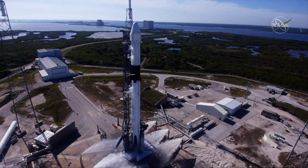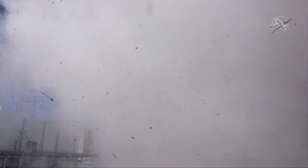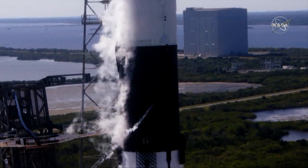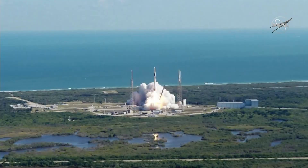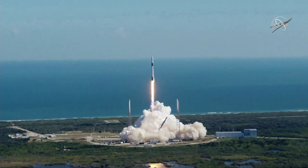Four, three, two, one, zero. Engine's ignition, liftoff of the Falcon 9 and Cargo Dragon, transporting critical research to enable living and working in Earth orbit and in deep space.